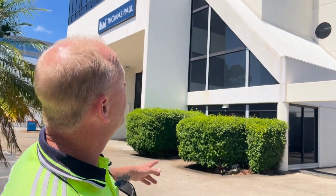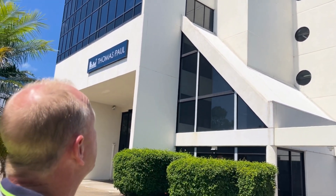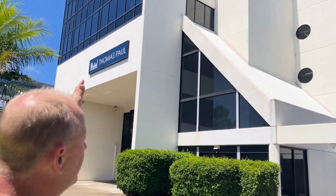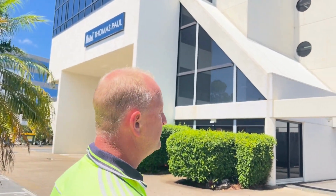G'day everyone, Tim from High Pressure Cleaning Gold Coast. Glorious Sunday morning on the Goldie here. Today we've knocked over a commercial building clean — five storeys high. Went from the roof all the way down, did the glass also and the pillars above the car park. All done in one day.